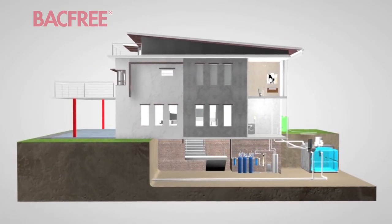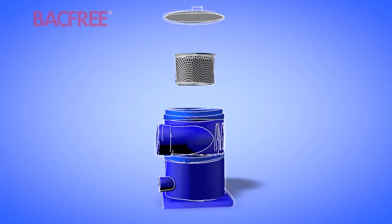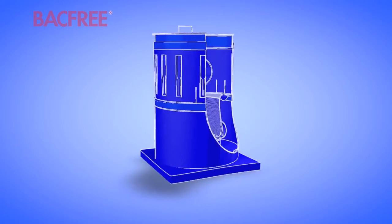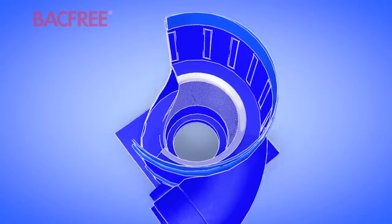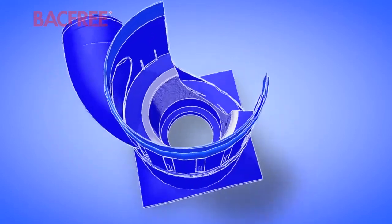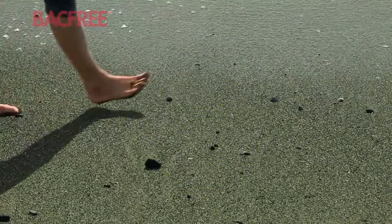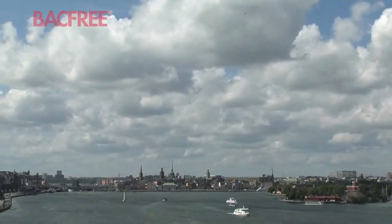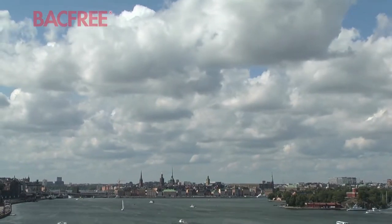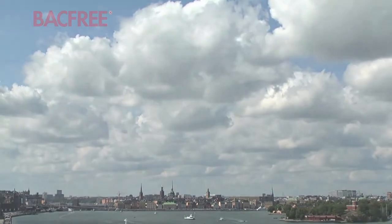Rainwater harvesting technology is here, and rainwater harvesting technology is the future. It is the next step towards water independence. It is the next step in environmental sustainability and green technology. It is the next step in our relationship with water. So, are you ready for the future? Are you ready for evolution? Are you ready for rainwater harvesting?